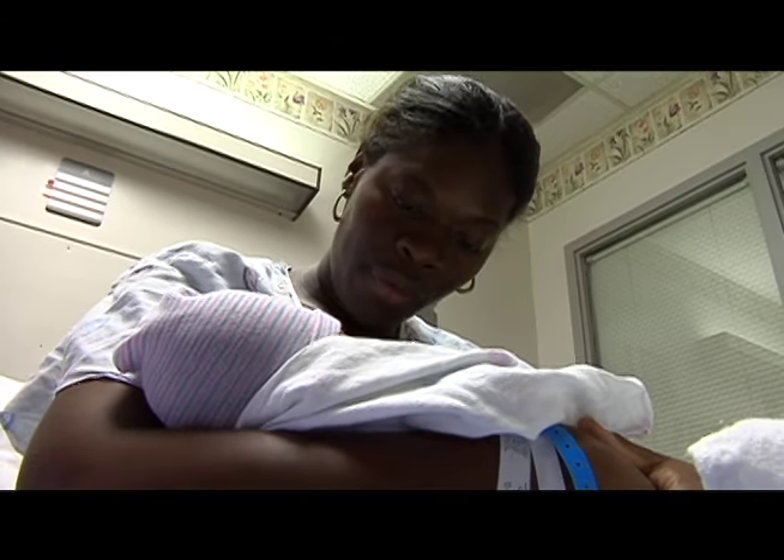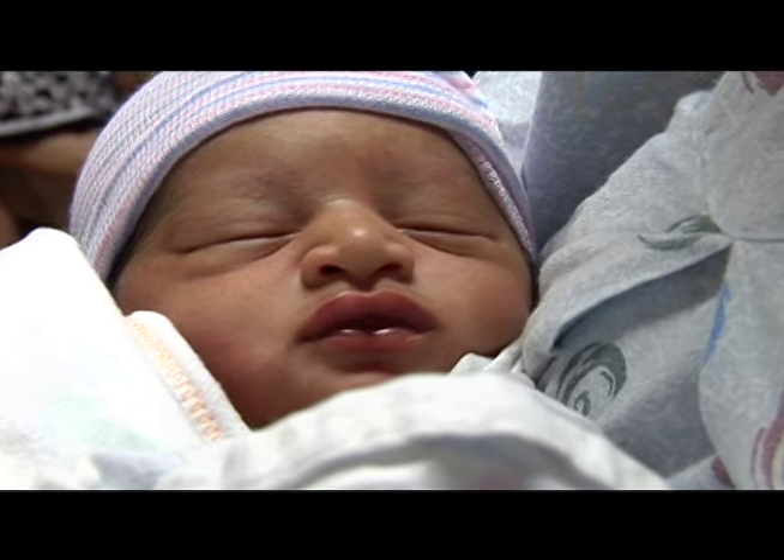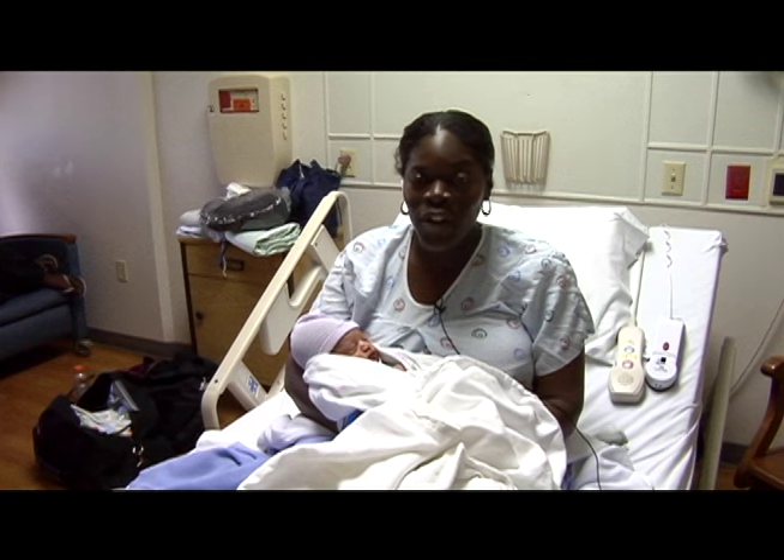Tanya Brown spends some time with her newborn son, Nasir, a few hours after giving birth to him. This is my first kid, so it was a great experience.